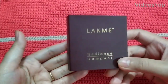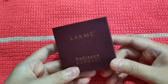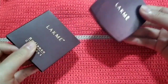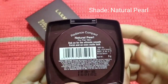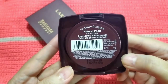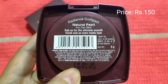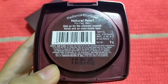I just got this Lakme Radiance compact powder and the box looks very simple. The design is very basic — it's dark brown in color. I selected the Natural Pearl shade because I read some reviews that it's best for fair skin. The maximum retail price is 150 rupees, but I purchased it for only 128 rupees during the sale.